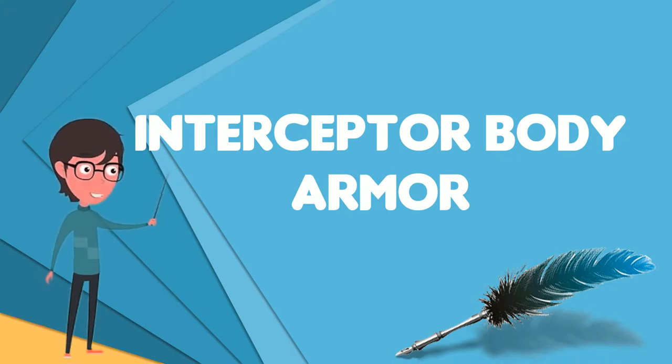The IBA system consists of its core component, the outer tactical vest, which can optionally be worn with a throat protector, groin protector, and bicep protector. The latter three auxiliary protectors are removable from the main vest, which can be worn alone.